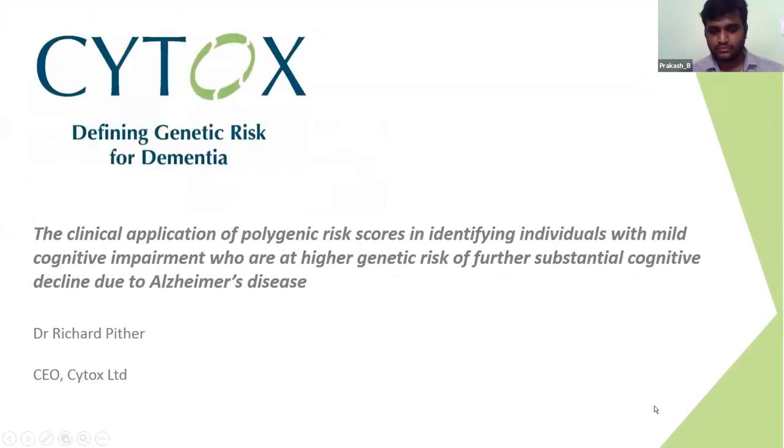Hello, I'm Richard Pitter, CEO of Cytox, and it's a pleasure to speak to you today about the application of polygenic risk scores.